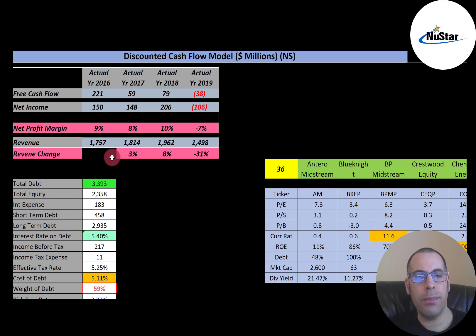Their revenue grows 3% in 2017, 8% in 2018, but drops 31% in 2019, similar to most oil and gas midstream companies. Their profit margins are a little low — I like to see above 20%. It's negative in 2019, but in other years it's between 8% and 10%. Net profit margin is net income divided by revenue — it's how well you convert revenue into profit. In 2018, they converted 10% of their revenue into profit, which means 90% went towards expenses.